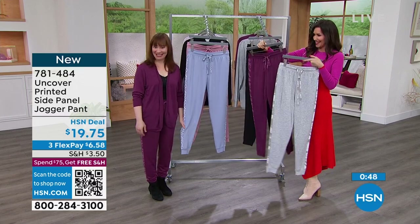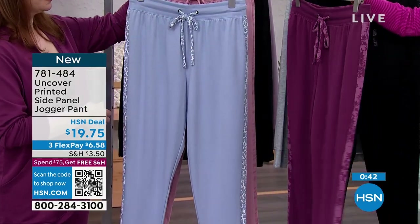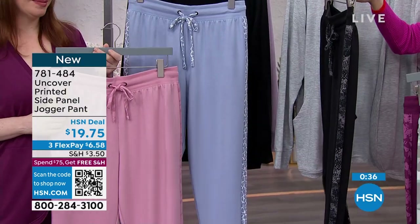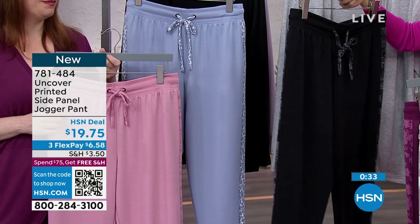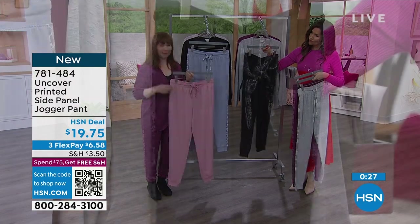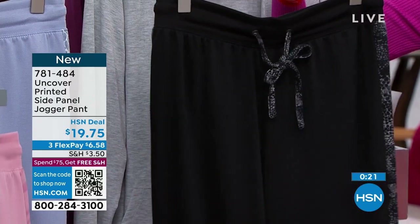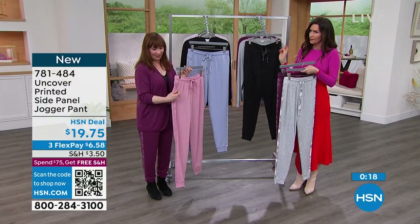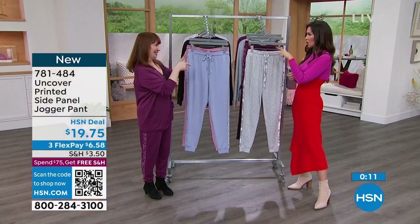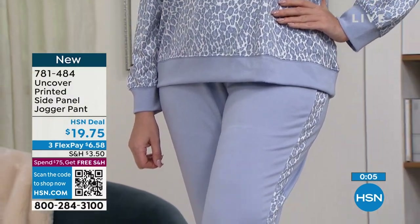We really work hard to bring you incredible deals you can't get anywhere else — you can't get these pants anywhere else. A lot of you have finally realized: this is not a $19.75 pant. It really is a great deal while we've got them in stock. Scan the QR code at the bottom of your screen to order your true size, small through 3X, in the color you choose. Order with confidence — we'll ship for free if you spend $75 or more today. And you can mix and match the jogger pant with the coordinating cardigan.